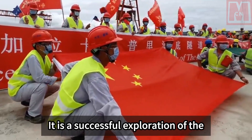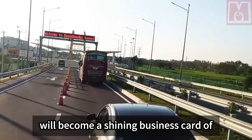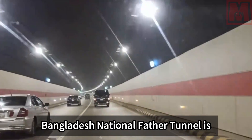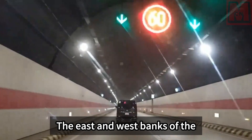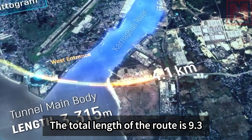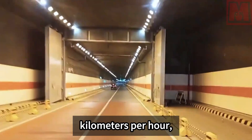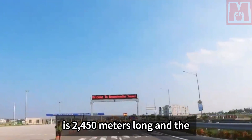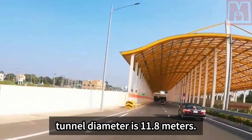This project is a successful exploration of China's entire tunnel industry chain overseas and will become a shining business card for Chinese tunneling abroad. The Bangladesh National Father Tunnel is located at the mouth of the Karnaphuli River in Chittagong, Bangladesh, connecting the east and west banks. The total route length is 9.3 kilometers with a design speed of 80 km/h, two holes and four lanes. The shield tunnel section is 2,450 meters long with a tunnel diameter of 11.8 meters.